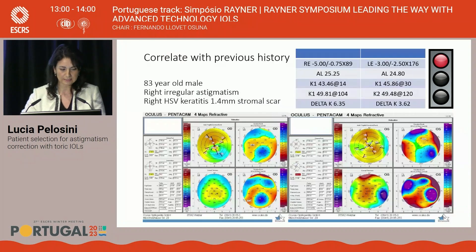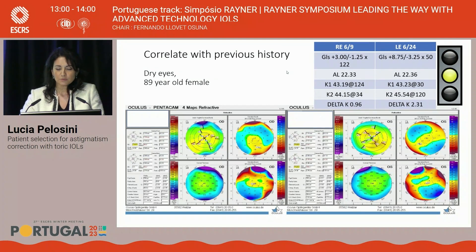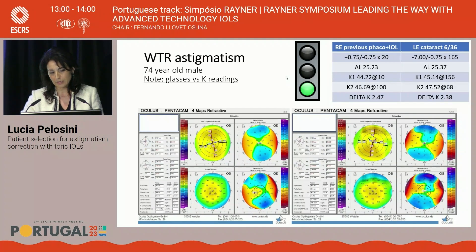Otherwise, avoid toric lenses. Know the previous history of the patient. An 83-year-old male with irregular astigmatism and previous herpes keratitis: the right eye has a very high delta of 6.3 diopters, with a blue island of flattening on topography — again, very irregular. Do not go for a toric lens. For a patient with very dry ocular surface — dry eyes — you have a patchy Pentacam with irregular fragmented axes. Treat medically, address the dry eye and the ocular surface, bring the patient back in three months, and reassess the need for a toric implant.